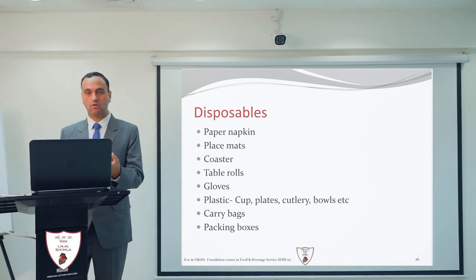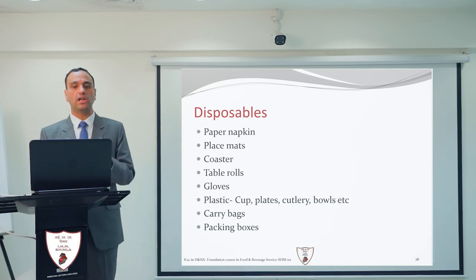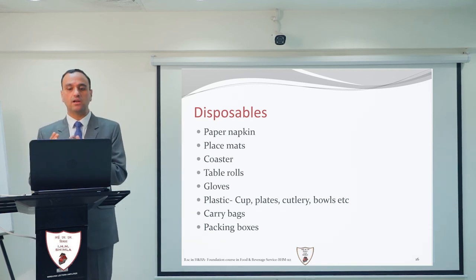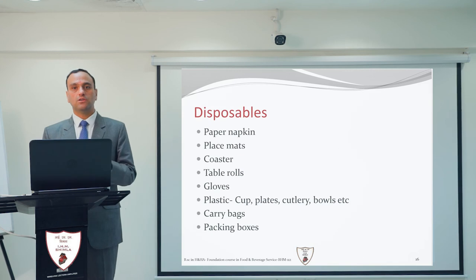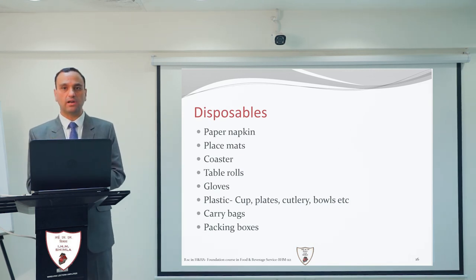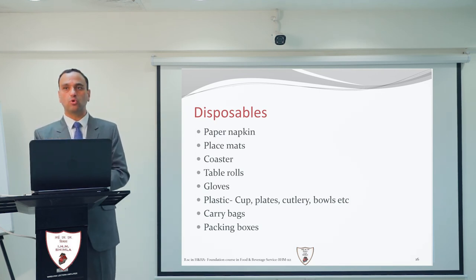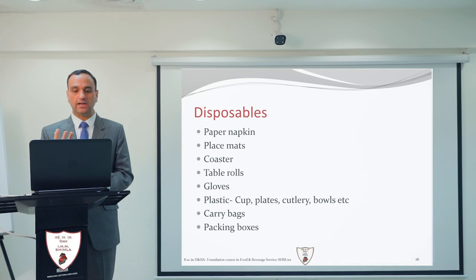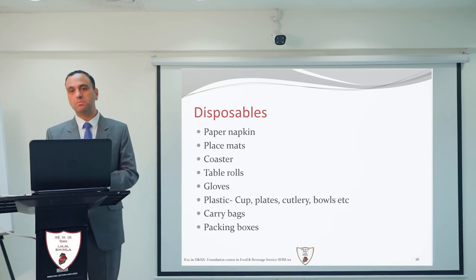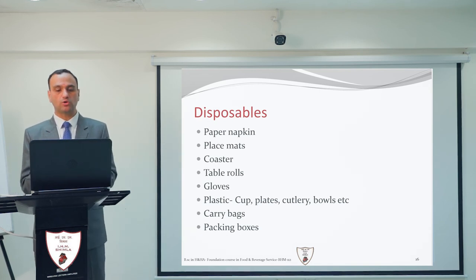Plastic items such as cups, plates, cutlery, and bowls are also used. While we have discussed proper crockery, flatware, stainless steel, and EPNS items, plastic disposables are needed for takeaway purposes. For example, if a guest has ordered a dish and some portion is left over and they want to take it away, you must provide small boxes, small cutlery, small plates, and small bowls. All these items are placed in carry bags and packing boxes for the guest.